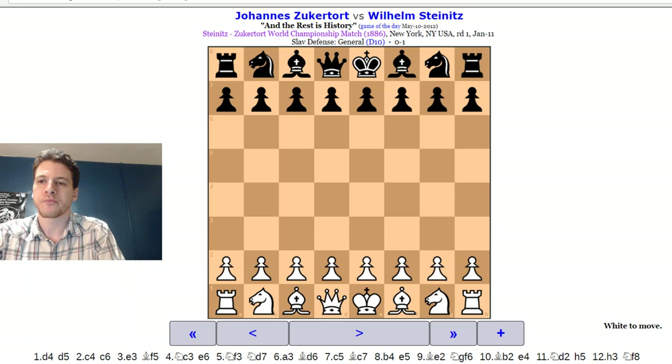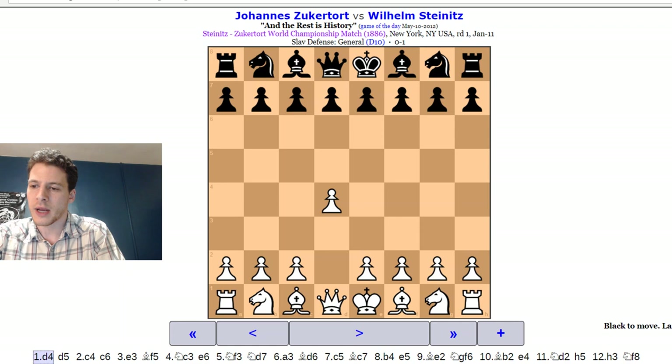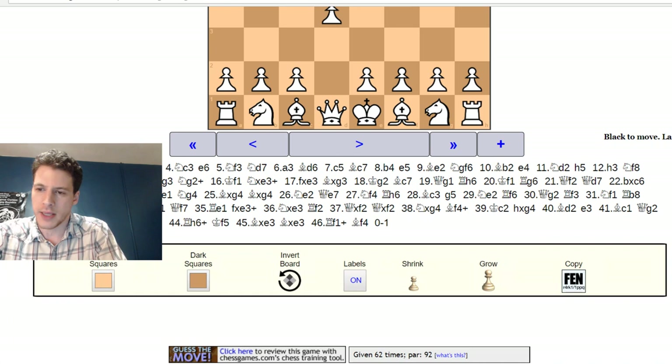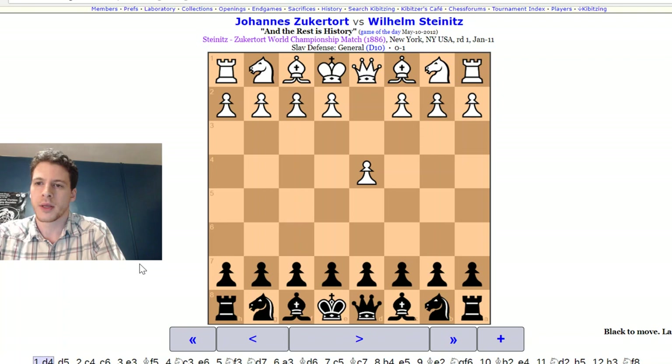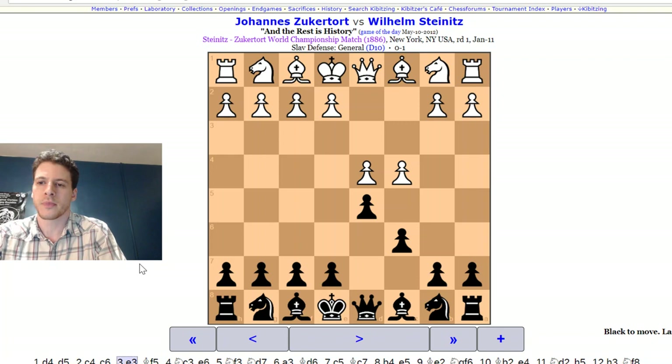The opening starts with D4, D5 — a traditional Queen's Gambit. He plays the Slav defense with D6. E3 follows, very traditional. People still do that nowadays — you'll see Carlsen play a very similar opening today. You block the bishop here, but the bishop will often come out later after the knight moves. The bishop goes here, the knight comes here, and eventually you get that break on E4, then the bishop can come out.